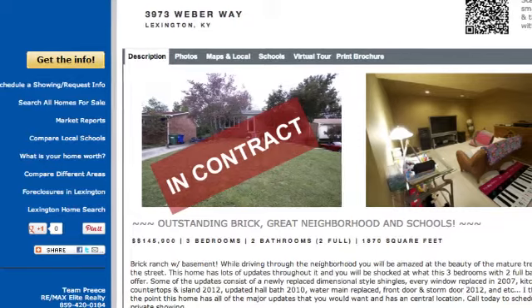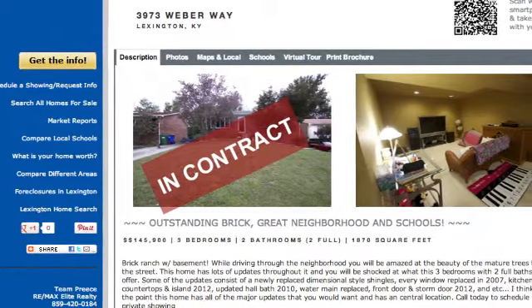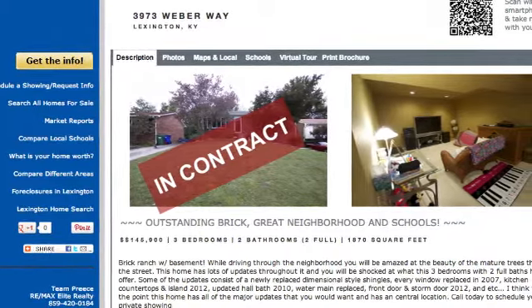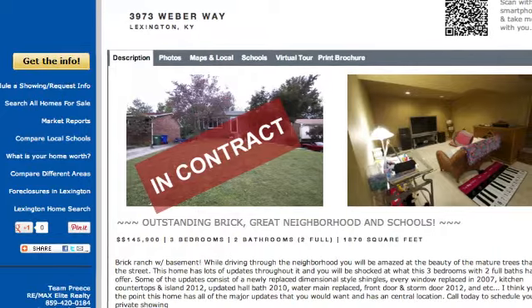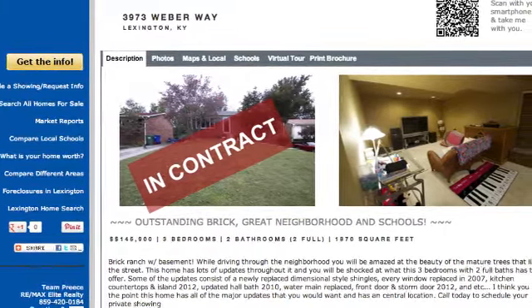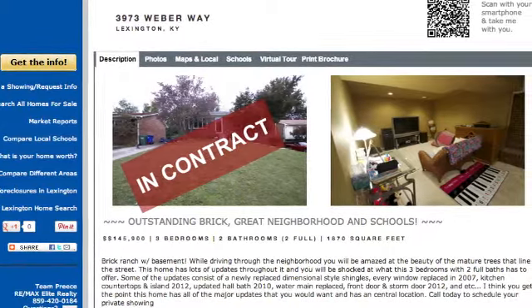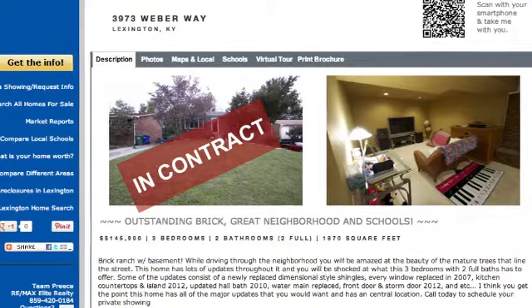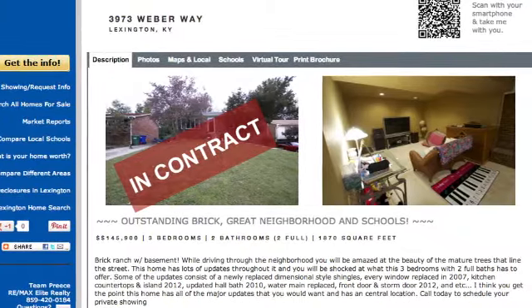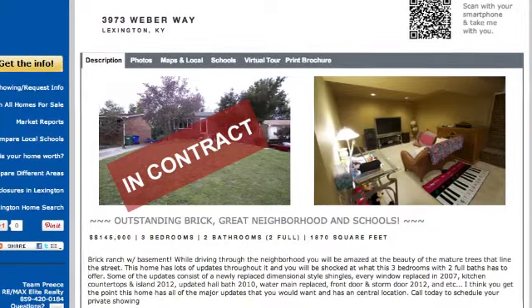Here's a little bit of the website I was talking about. For example, it would be 301LongBranchLane.com. This is an example — we're under contract right now on this one. But it's very interactive: you can set up a showing on here, you can see school information, you can find other homes for sale, foreclosures. Just a very in-depth website for a property.